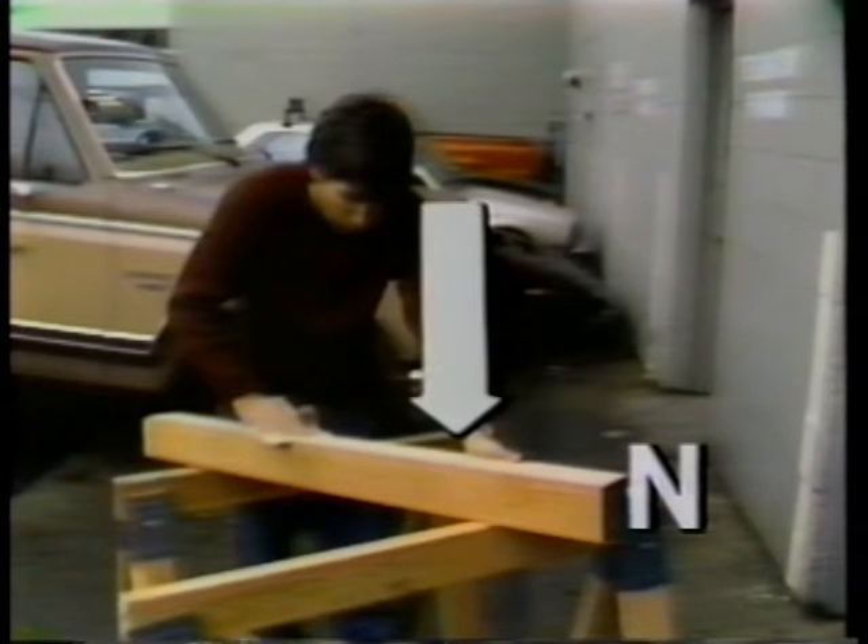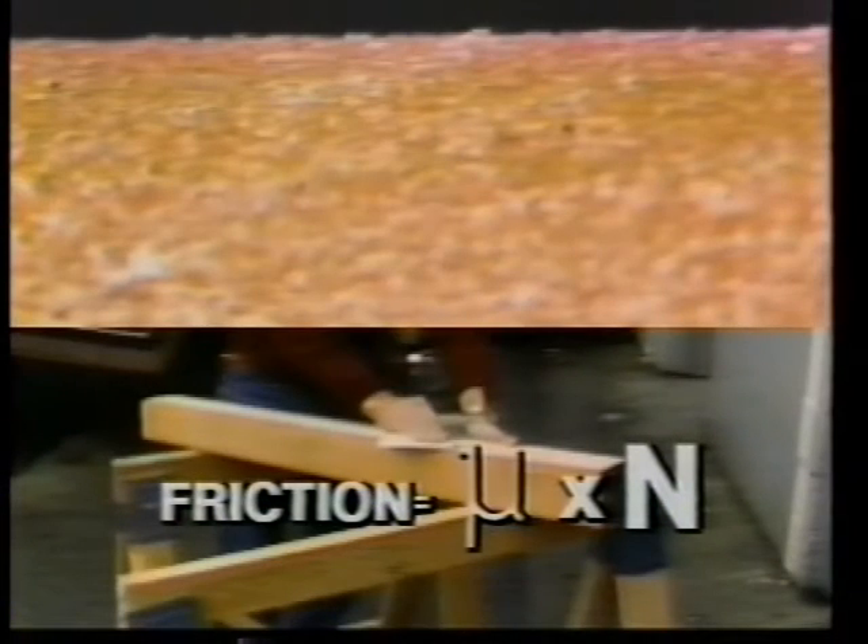The other factor that affects friction is the amount of force pressing the two surfaces together, represented by N. So friction is found by multiplying mu, the coefficient of friction, by N, the normal force.